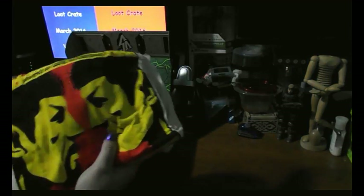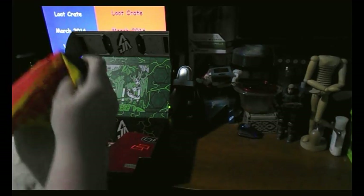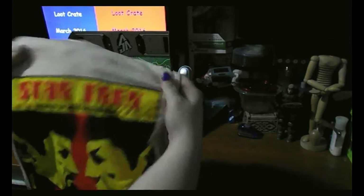We've got a t-shirt — Spock vs. Spock, and Mirror Mirror. It looks like an old style poster design. Very soft, very nice looking.